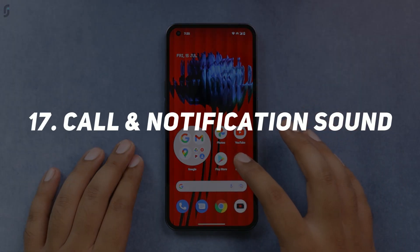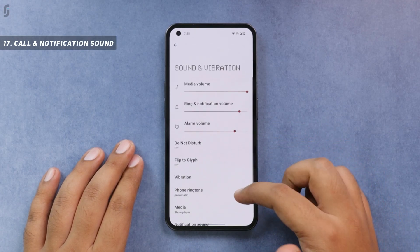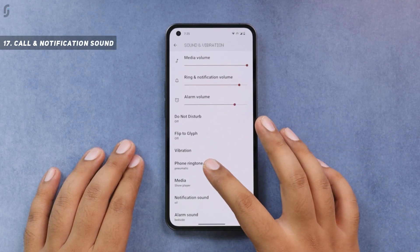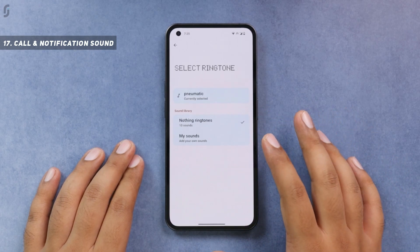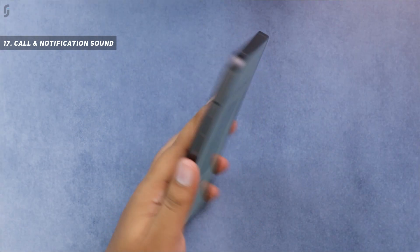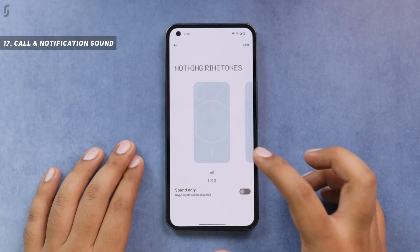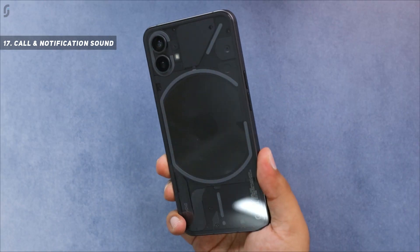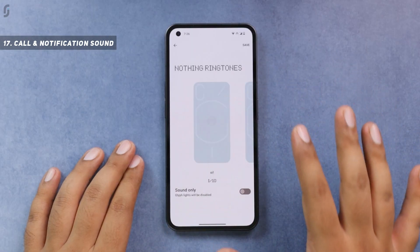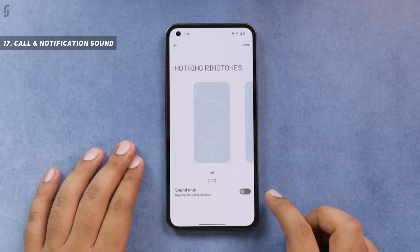Since this is a brand new OS, the ringtones are also new. I'm going to play the default call and notification ringtone for you. The first one is the default ringtone for calls, and the other is for notification sounds. These were just the default ones — you do have more options, and you can also use the sound-only mode if you want to turn off the Glyph for one of these.